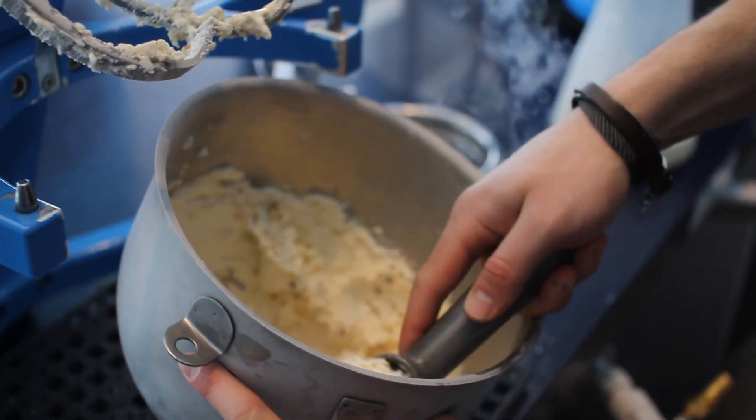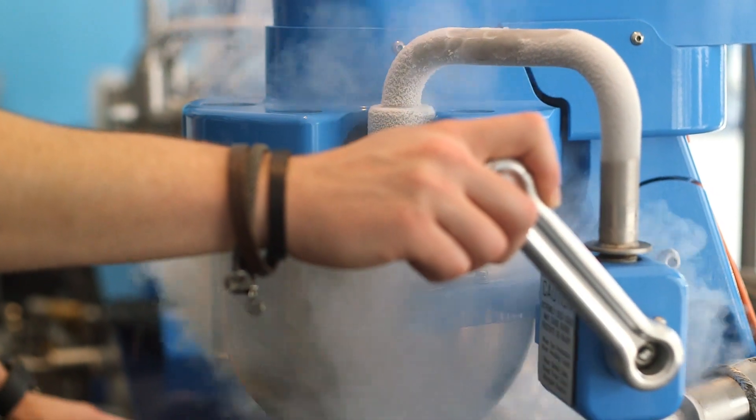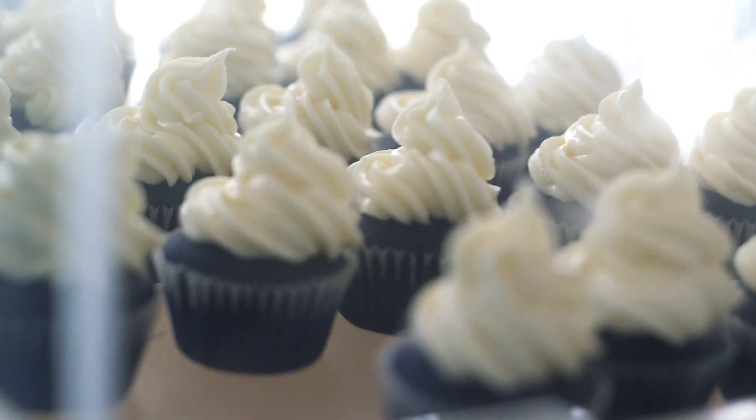We took ice cream and found what we didn't like about it. There were a lot of additives, a lot of ice crystals, and we recreated the process of how you freeze ice cream by introducing liquid nitrogen. So everything here is made fresh to order, everything is frozen on the spot — no additives, no preservatives, no emulsifiers — and it's the freshest, creamiest ice cream you can possibly find.